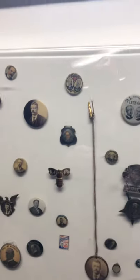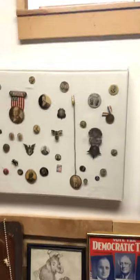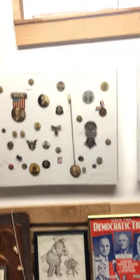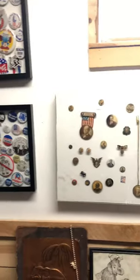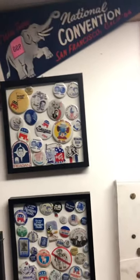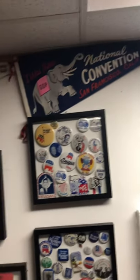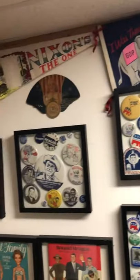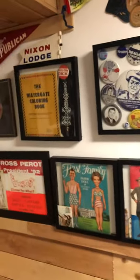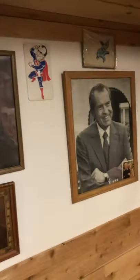Right here in the center you can see one that looks like a bug — that's called a gold bug, and it's from right at the turn of the century. I'll tell you more about that in another video. Up here, in 1964 my grandfather went to the National Republican Convention — that's a really interesting piece. We also have items on the Reagans and Nixon.